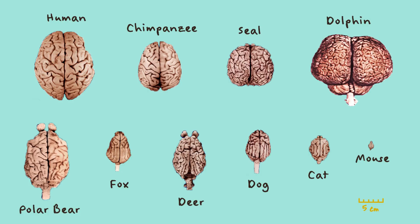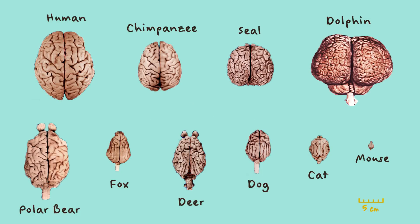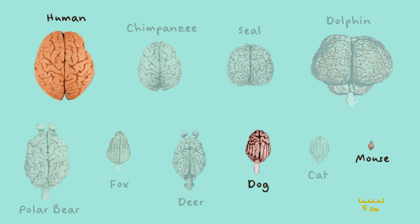One similarity is how each brain is split into two halves called hemispheres. Each brain has a left and a right hemisphere. On the other hand, one difference is the size of each brain. We can see that the human brain is much larger than that of a dog or a mouse.